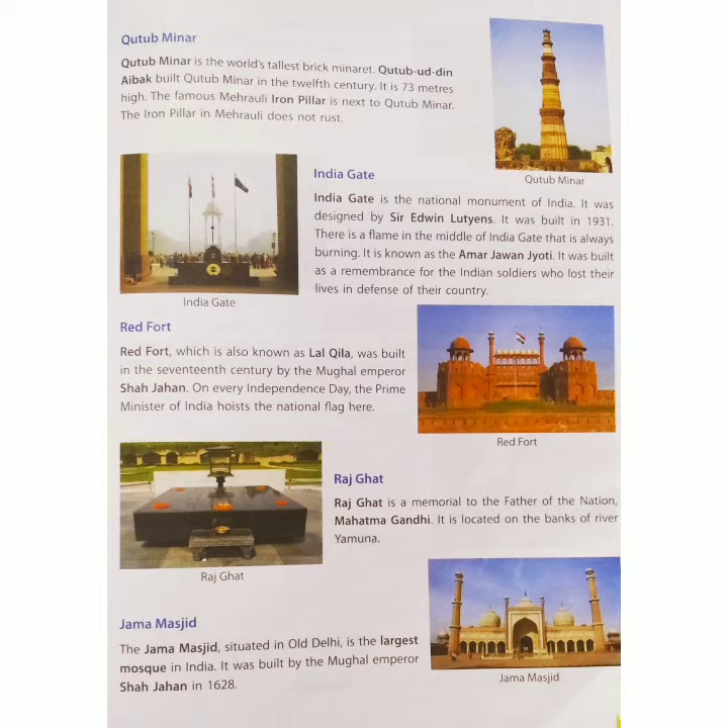Rajghat is a memorial to the father of the nation, Mahatma Gandhi. It is located on the banks of the river Yamuna.